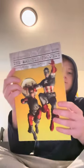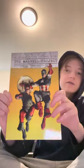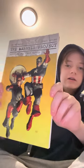Next we've got Captain America and Bucky. It's the Marvel Project: Birth of Superheroes. Kind of looks like Robin in that photo. Sorry about the glare, but pretty good.